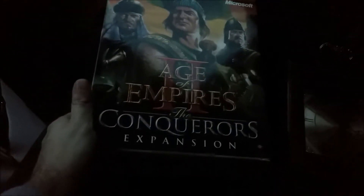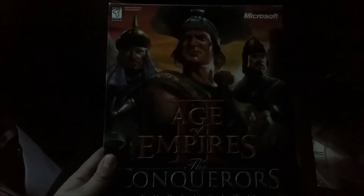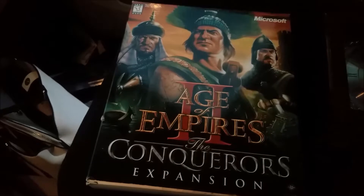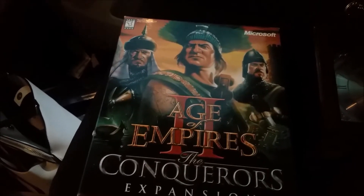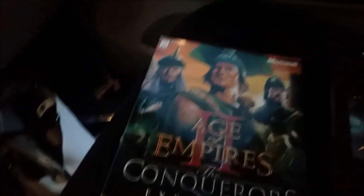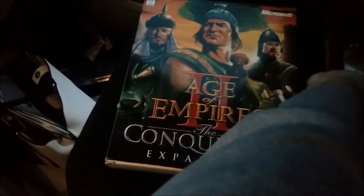The next item is a PC game — Age of Empires: The Conquerors Expansion. This was originally six bucks, so I paid three for it. You can see it right there. I think this will get probably $20 to $25 on eBay with free shipping. I might actually sell it on Amazon used and I'll probably still get around $20.